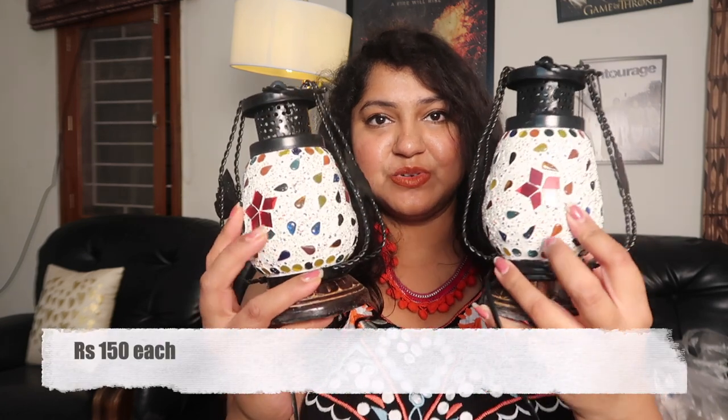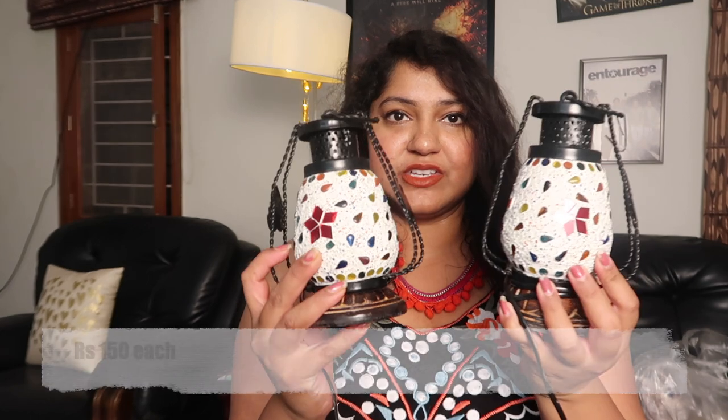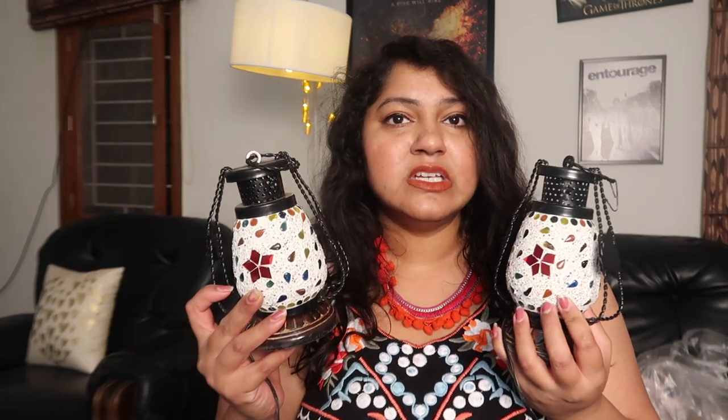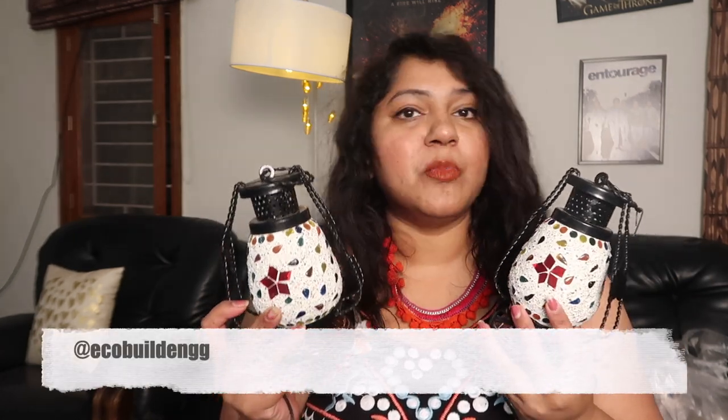Next up are these beautiful lanterns — the mirror work is so gorgeous. These are pretty common at Shilparamam and you'd see them every year. I picked up a couple — some for my parents' house, some for my house, and some for a penthouse we're working on. My brother does interiors and construction, so I'll leave his page here — you can contact him if you're looking to get your interiors done, your house remodeled, or anything related to construction and interiors. He's doing a penthouse with a portico and outdoor patio, and I'm very excited about it.